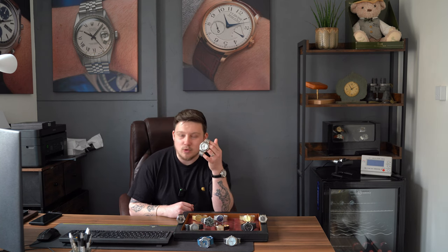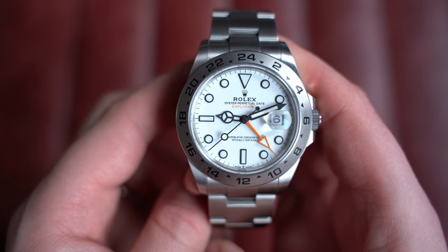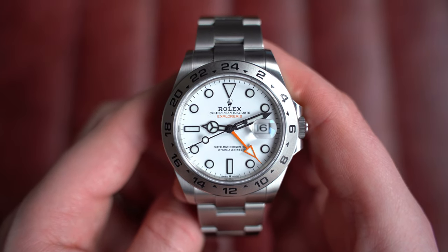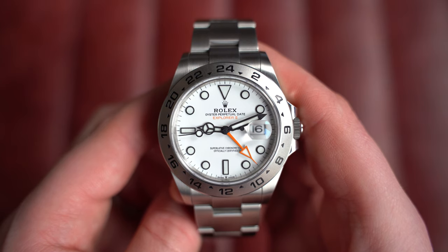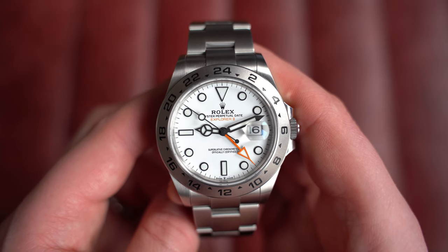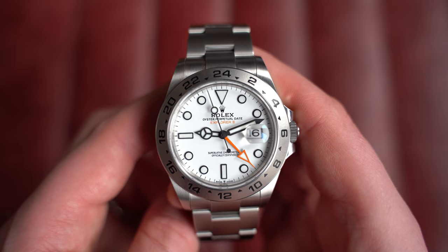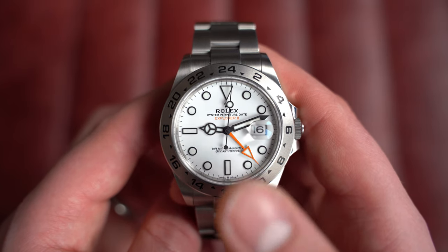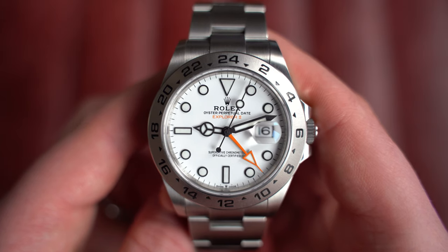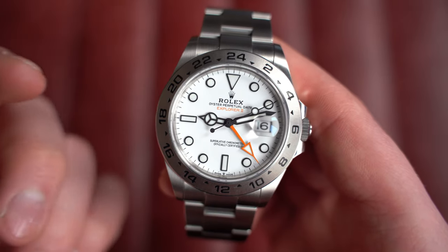This is the Rolex Explorer 2 white dial — the current reference, still available at Rolex if you're lucky enough — in 42mm, reference 226570. This is the current iteration of the Explorer 2, still available at retail as of the 19th of March 2023. It features the polar white dial with a vibrant orange GMT hand and 'Explorer 2' proudly stated under 'Oyster Perpetual Date.'